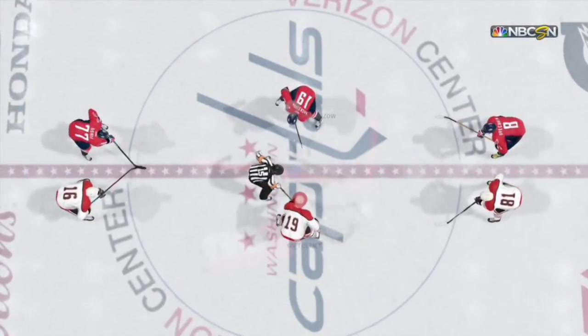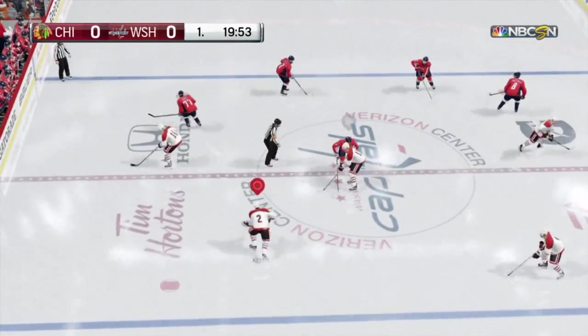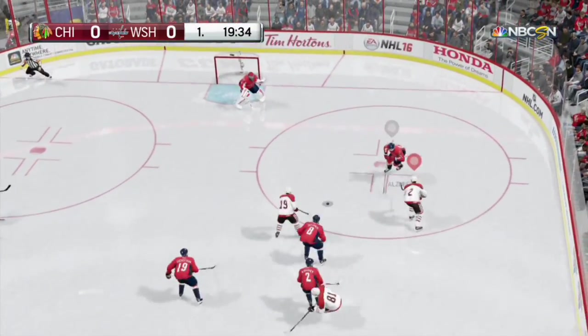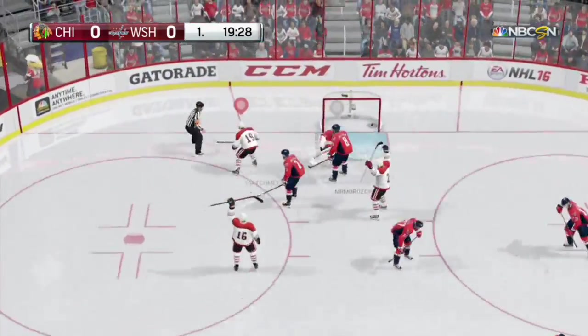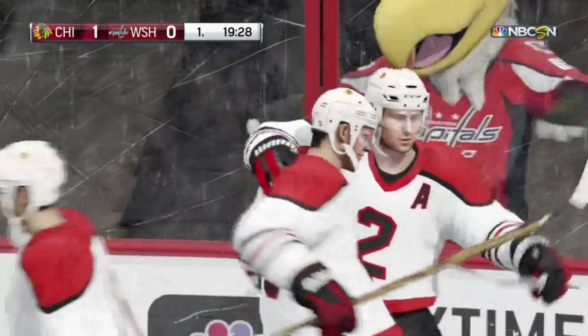Terrific action lies ahead. Backstrom's got the task of winning the opening draw for Washington. Daves is going to try to do the same for Chicago. Goes right through him. Lets it fly. They score. And one goes up on the board for the visitors.